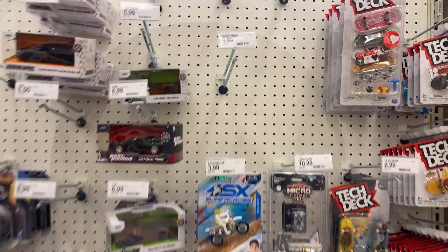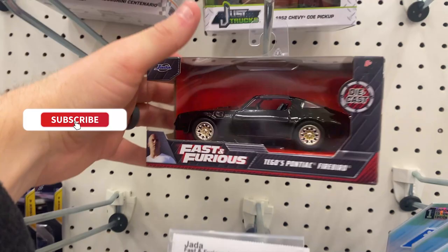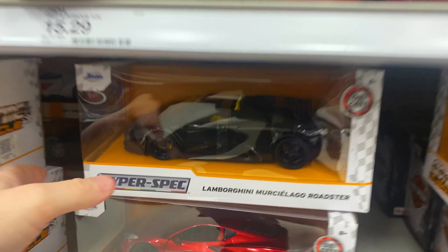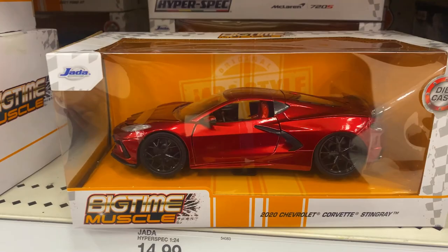We have this Trans Am here — I've looked at it a couple of times and I think I'm just gonna take it home today. The Fast and Furious sets are pretty cool. There's the MR2 Supra, the Eclipse, Dom's Charger, the R/T. There are some HyperSpec cars — Mercy Lago Roadster, the orange one. There's a McLaren, a Mercy Lago, an 85 Chevy Camaro.